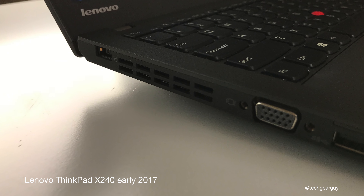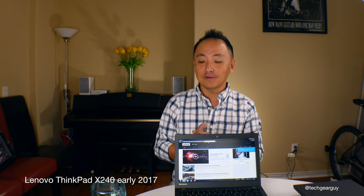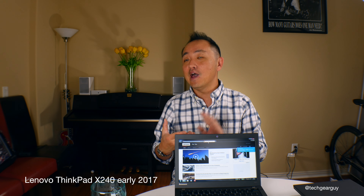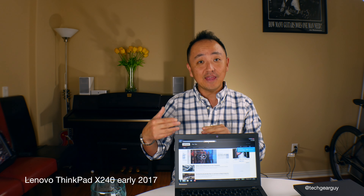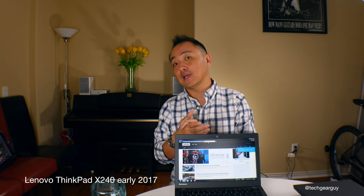IBM sold the ThinkPad PC business to Lenovo many years ago, and since then a lot of different models have been introduced. The T series still exists today, along with the L series, E series, and X series. The X series includes the X1 Carbon, X1 Yoga, and the X260 which replaced the X240 that we're looking at today.